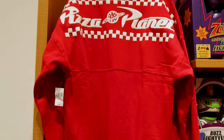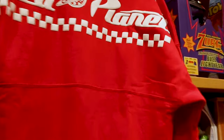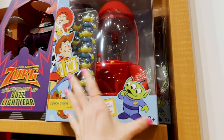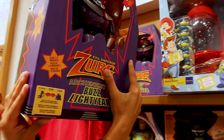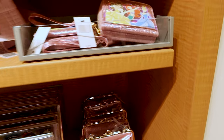For the Pixar section, they have this Pizza Planet hooded sweater for $80 — it's really nice, thick material, and usually I'm not a fan of Pizza Planet merch because it's a little too simple, but this one is pretty cool. They have the Zurg toy as well as the space crane — the space crane is $50 and the Zurg is $33. The Buzz Lightyear and Rex are also $33 each.